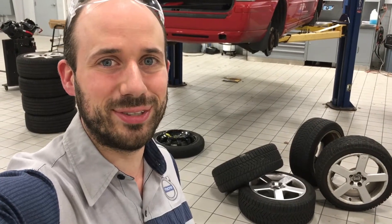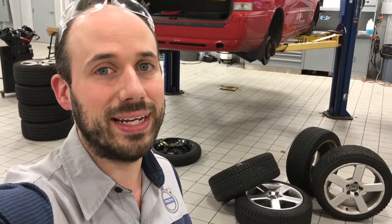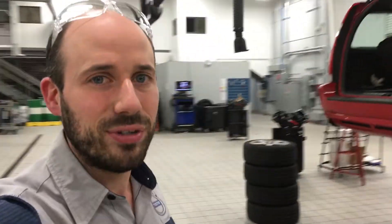Hi, Brian here from Jengris Volvo North Haven. Today I want to talk to you about one of my favorite parts of a car, and that's tires. They have such an important role to play. I'm going to tell you all about them and everything you need to know to keep you safe, to keep you educated, and to make sure you get a good deal too.